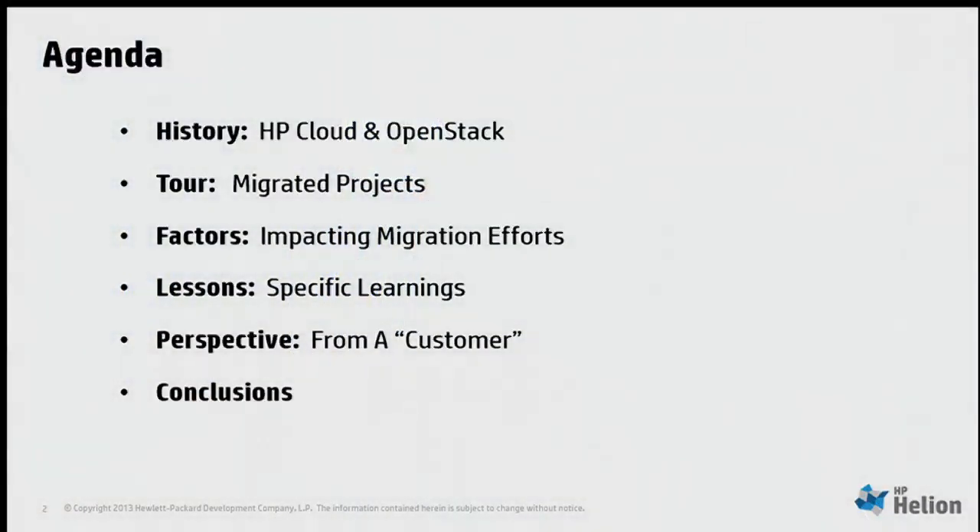These are the topics we'll go through today: we'll set some context around HP Cloud and OpenStack, give you a quick tour of what these migrated projects actually do and the value they're delivering, talk about the factors that impact migration — what makes them challenging or easy — and what our specific learnings are. Then we're going to hear from a customer — in quotes — Evan Chesley from the HP printing organization, who and his considerably large team were responsible for a lot of what you'll see. He'll give some perspectives as well, and then we'll finish with conclusions.